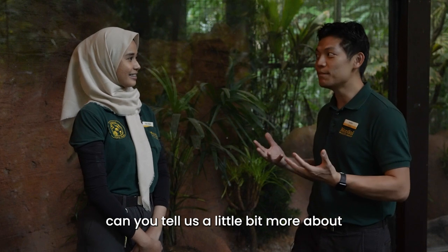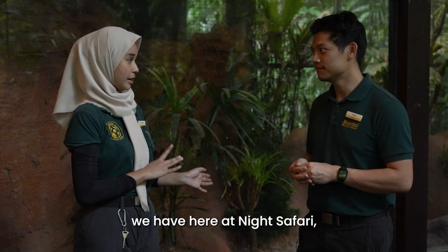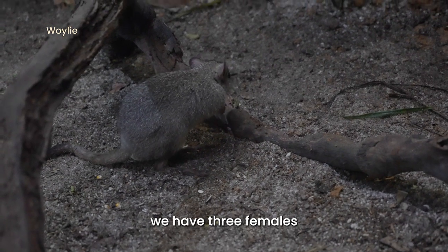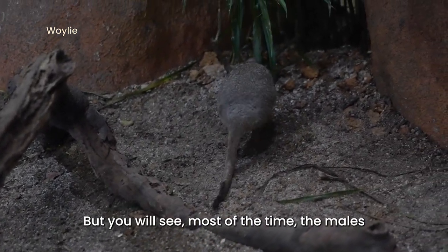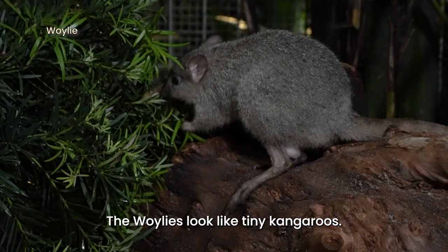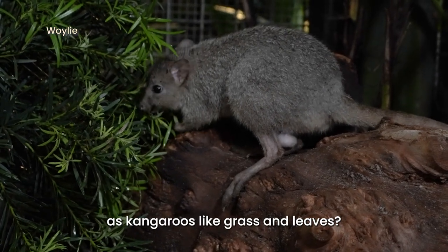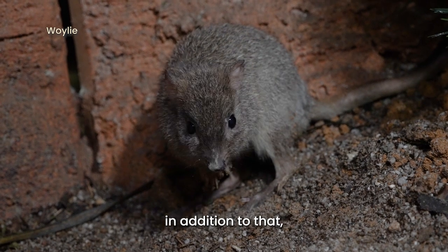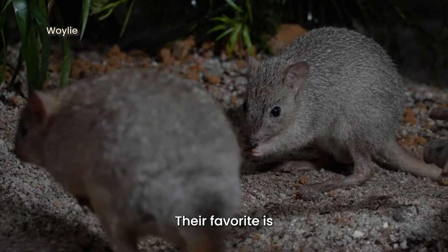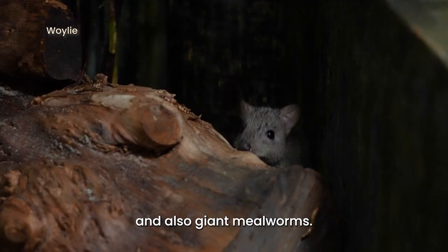Afika, can you tell us a little bit more about the wallies here at Night Safari? So for the wallies we have here, we actually have six individuals — three females and three males — but you will see most of the time the males in the exhibit. The wallies look like tiny kangaroos. Do they eat the same thing as kangaroos, like grass and leaves? They do eat all of those. In addition, they also eat a variety of mushrooms and insects. Their favourite is actually the white button mushroom and also giant mealworm.